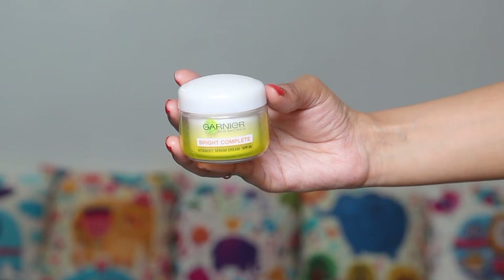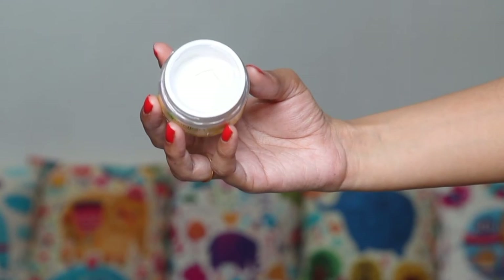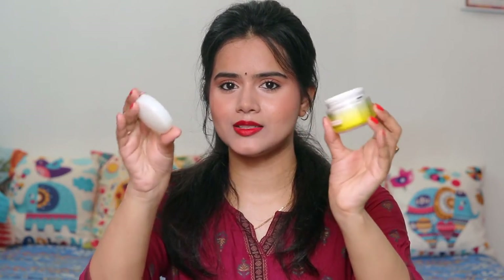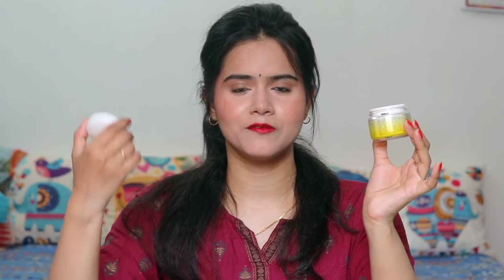Also, if you are looking for some affordable cream, this will be a very good option because this retails for just Rs. 199 only. It comes in a small tub and it is easy to carry — perfect if you are going on a flight or want to carry something in your handbag. The texture is quite creamy.